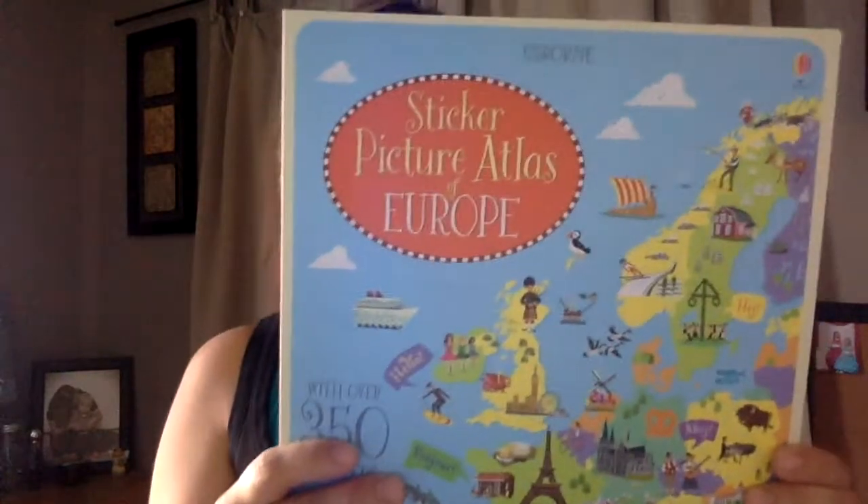Then we have another sticker book — this is the Sticker Picture Atlas of Europe. My son loves maps and stuff so he was really excited about this. You get to learn all about Europe and then at the end there's a whole bunch of stickers that you can go through and put all the landmarks where they belong on each of the maps. So that's a great geography book.